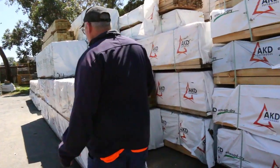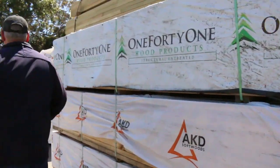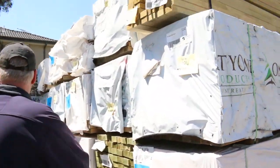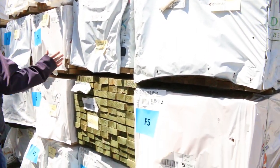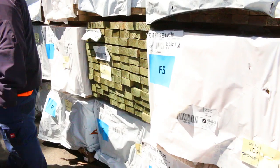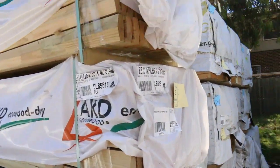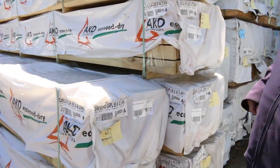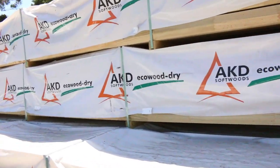Plenty of longs as well — 70x35 M10, 90x45 M10, and heaps of 90x45 F5 in longs there as well. Also got half a dozen packs on the corner here of fence capping — the 85x42 fence capping in 5.4s, nice profile, nice fresh stock.